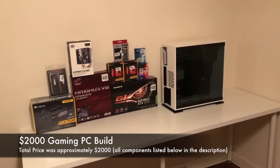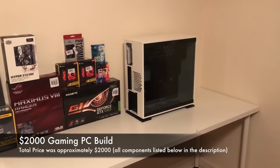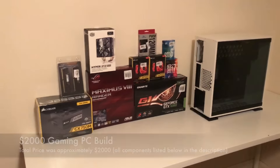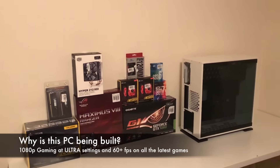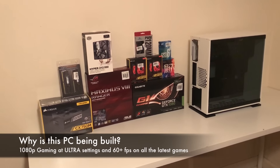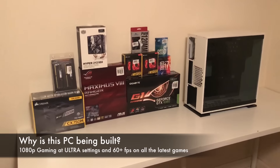Hey there, Saki here from Saki Tech. In today's video I want to go over some of the new components I just purchased for my new PC build. In total, these components including the Windows operating system and a monitor come to about a little over two thousand dollars. The primary reason I'm building this PC is to game and produce video at high speeds and high frames per second. My primary goal is 1080p gaming at ultra settings at 60 frames per second or more, and that's almost guaranteed with this setup.